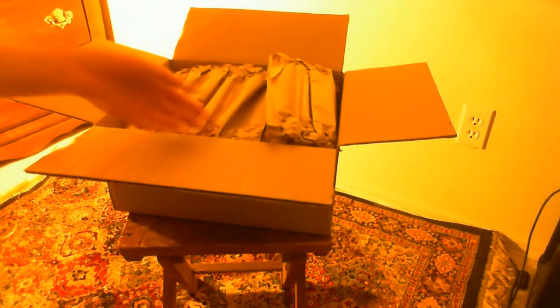Okay, we have the package open now, let's go ahead and take the product out. Looks pretty good so far, looks brand spanking new, let's go ahead and open it up.